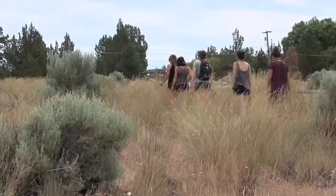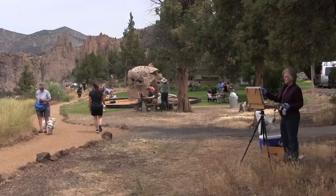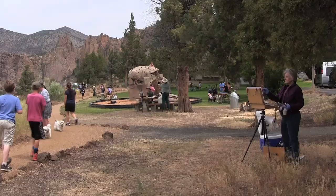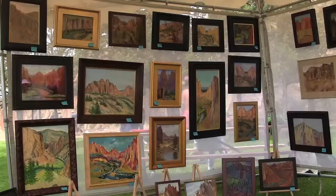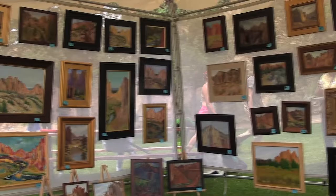I've never painted out here before — this is my second day I've ever painted outside — so it's been an experience with all the elements, dropping my canvas into the dirt and almost getting a little bit of Smith Rock in my painting, which is kind of fun.